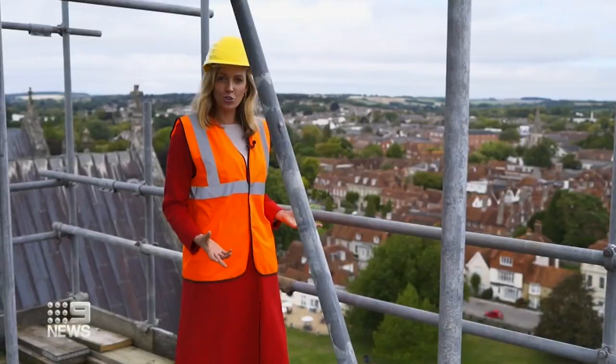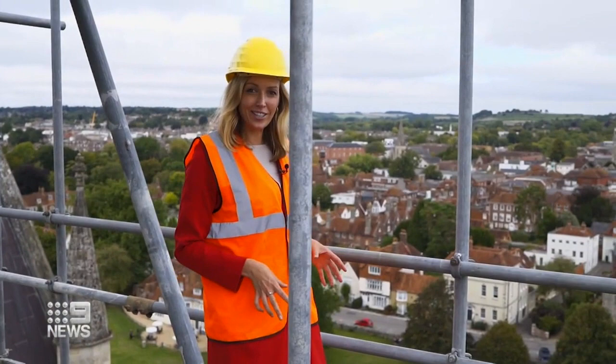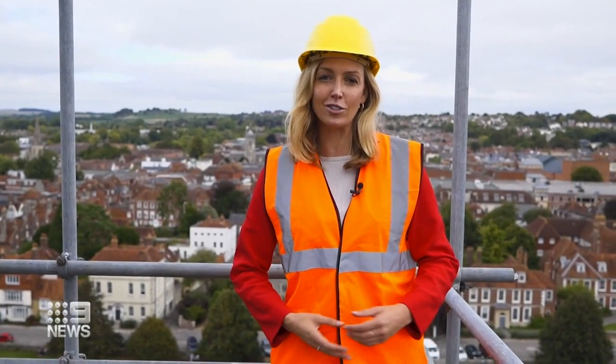It might be 800 years old, but this isn't the original Salisbury Cathedral. The first one was built in the 1100s on top of that hill, but it was too cold, too windy, and the clergy and soldiers were continuously fighting. So the bishop at the time wrote to the Pope for permission to build Salisbury 2.0 right here.